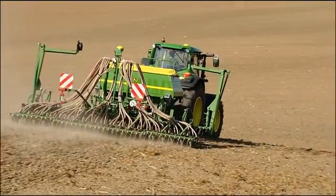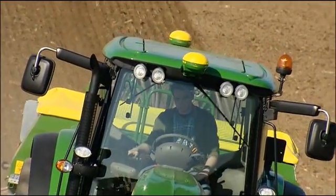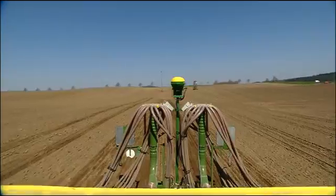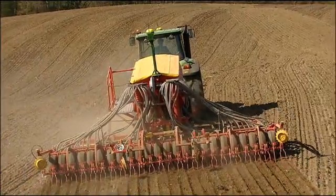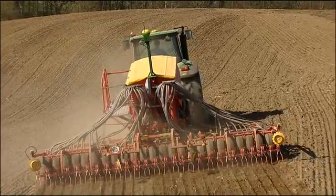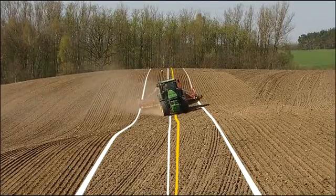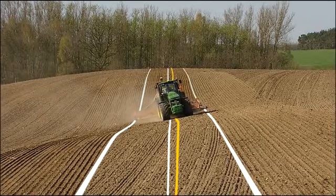For iGUIDE, both the machine and the implement receiver run at the same accuracy level. With the second receiver, the implement's exact position is communicated to the tractor's Autotrack system. The tractor then compensates for implement drift by moving away from its path, guiding the implement to a perfect pass-to-pass result.